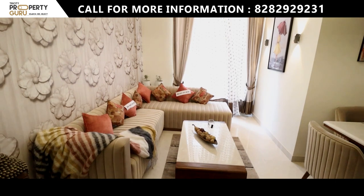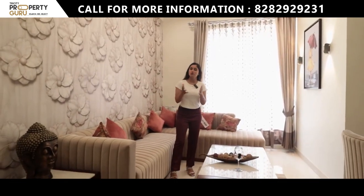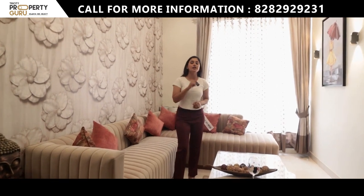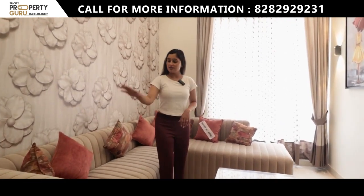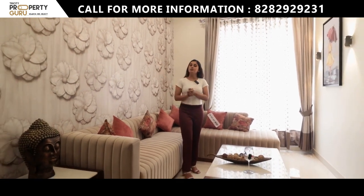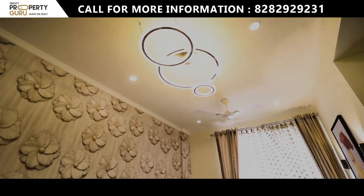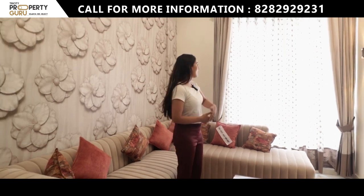First of all we will check out the drawing space, which you will find right at the entry. It is 9 by 17 in size — you can see the setup in the sample apartment, and you can also see the beautiful lighting and the balcony from here.